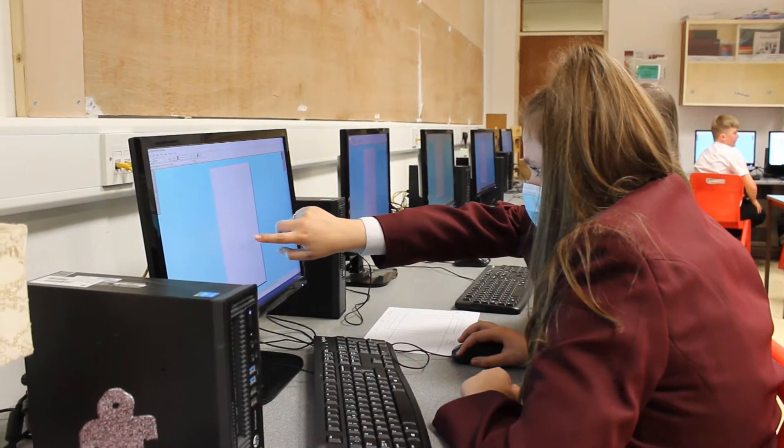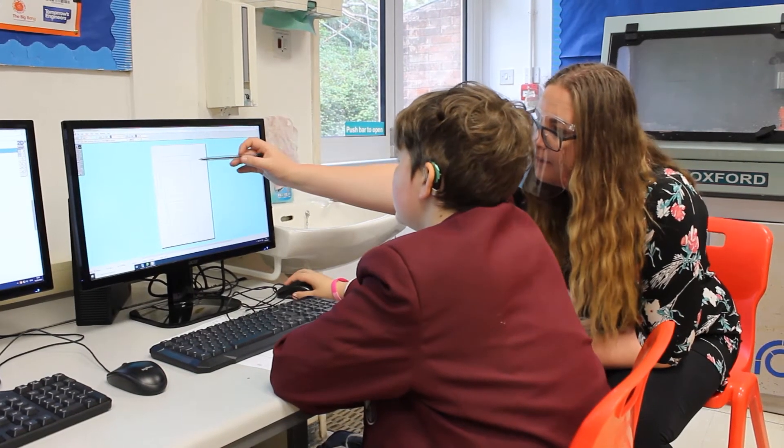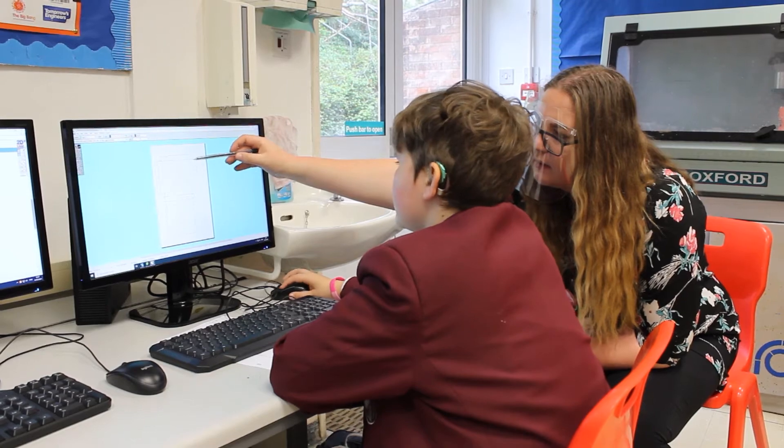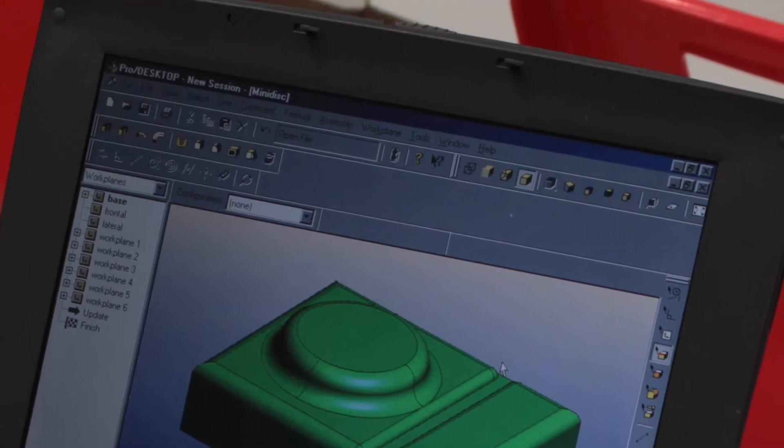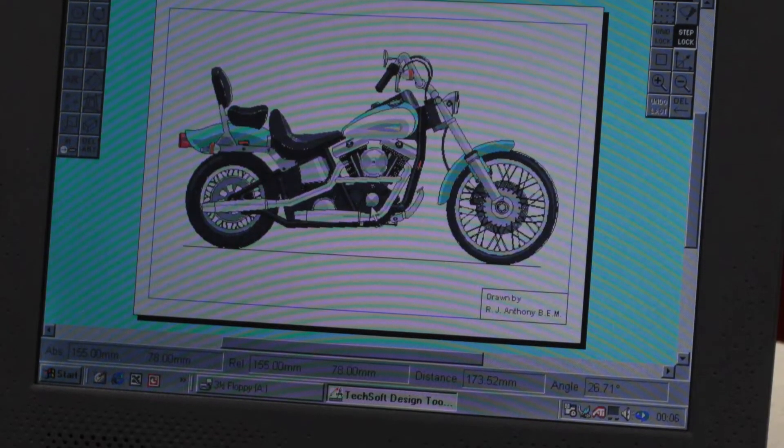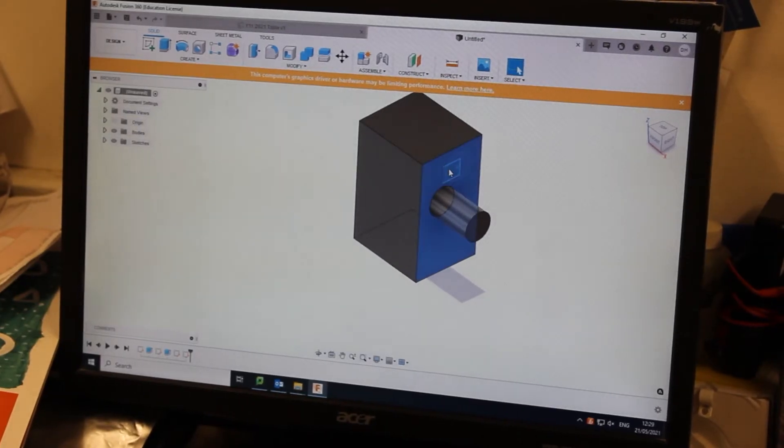Since that point, students at Egg Buckland have received technical training on CAD, or computer-aided design software. Over the years, this has progressed from the early days of Techsoft through ProDesktop and into powerful programs such as SolidWorks and Fusion.